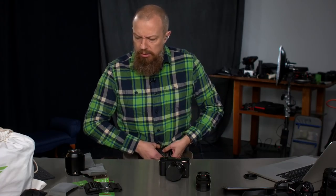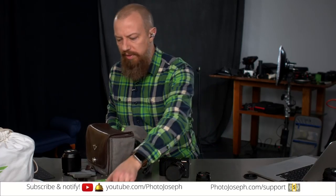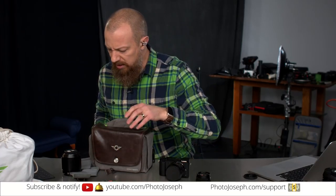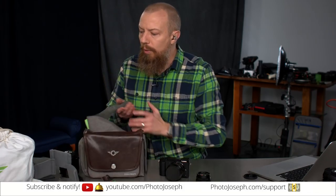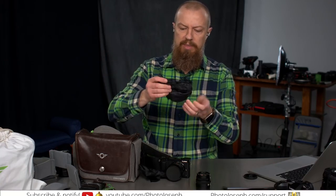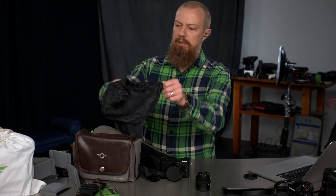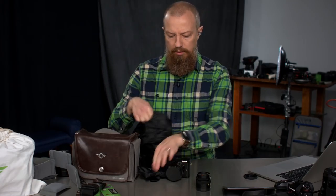Other things it comes with include a belt extender if you need a little bit of extra length. All the little dividers, the finger strap, the extender, and a rain pouch. So if you're going to be out shooting in the rain, you've got that to put over the camera. That's all there is to it — that is the bag.